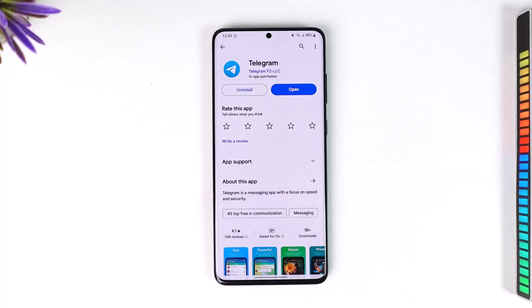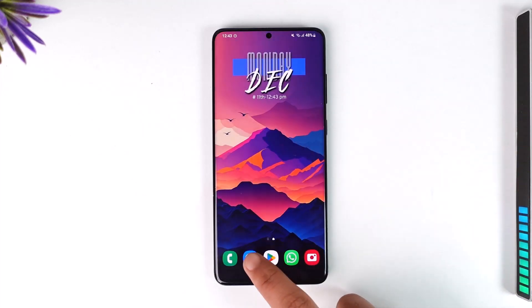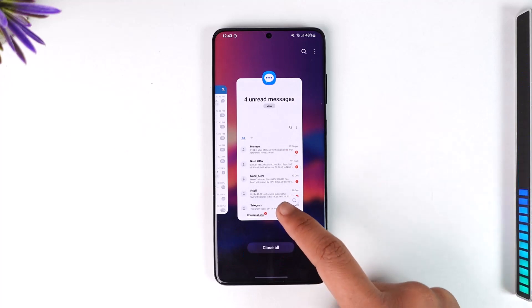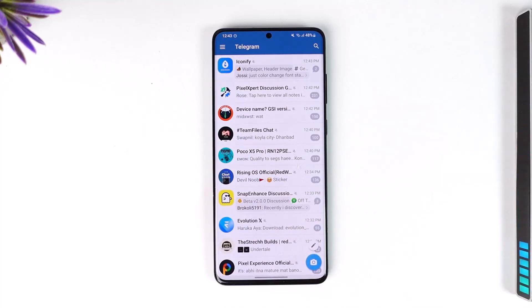Sometimes when you're logging into Telegram, Telegram does not send you the code. That is because by default when you open up Telegram, not all the time are they going to send the code to your SMS app, which is the offline messaging app. What Telegram does is that if you're logging in from a new device, it will send the verification code to the previous device on the Telegram app.